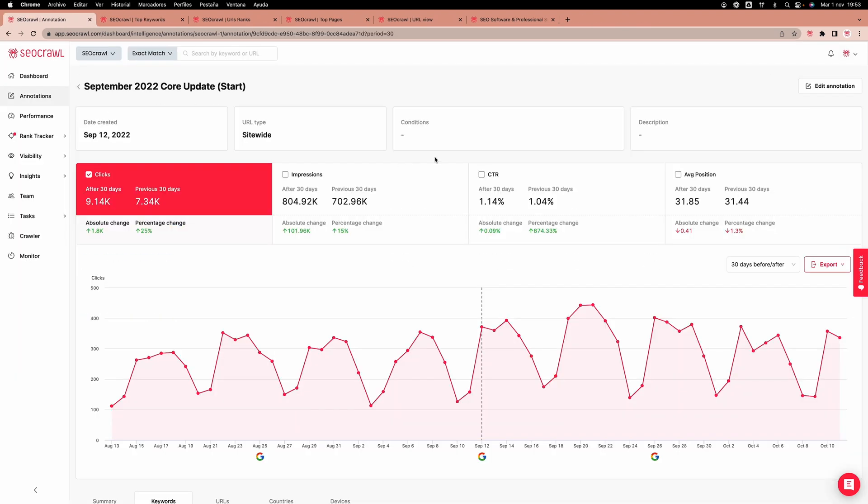It's super easy to see which URLs and keywords are impacted too. SEO Crawl will even send reports straight to your inbox every 7, 30, and 60 days, so you can monitor performance over time.